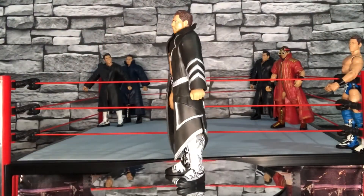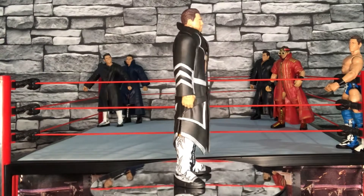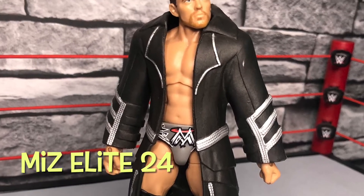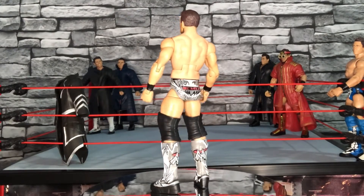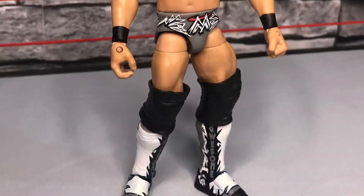Moving on to the next elite figure - this entrance jacket, the whole black and silver, I remember when it first came out and I bought it. I really liked it and I still do, it really holds up. Probably one of the better elites. We'll strip him of the entrance jacket and take a look at the figure without it on. He does wear the WWE logo turned upside down to represent the 'M' for The Miz on most of his attires and most of the figures.